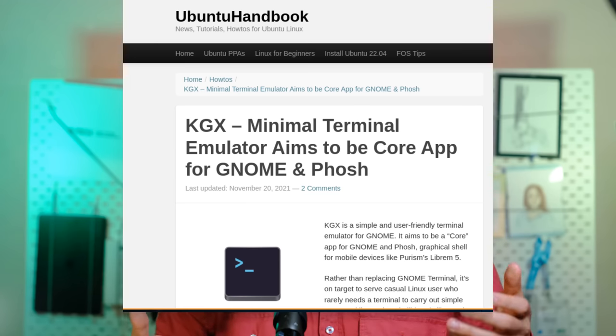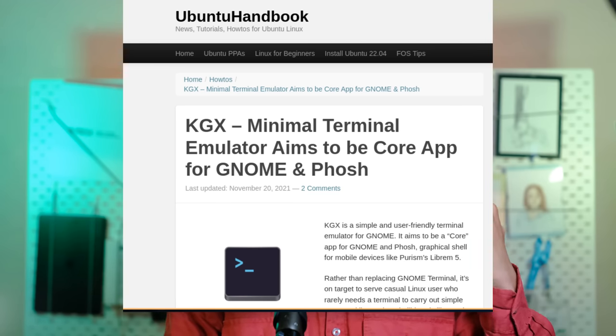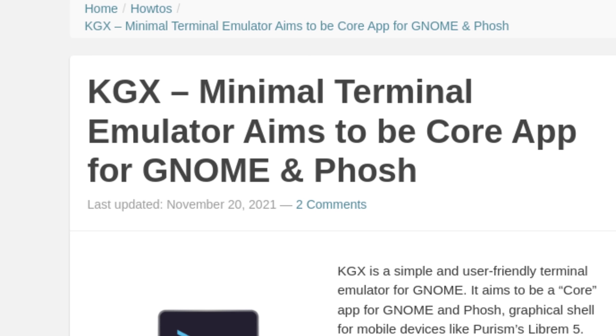Working on a new application instead of trying to improve Terminal has the benefit of being able to make radical changes while still allowing people to stick with the other option if they prefer. Console isn't actually new — it was previously called KGX, which is the station code of Kings Cross. While being incubated to become a core application, it changed its name to Console.